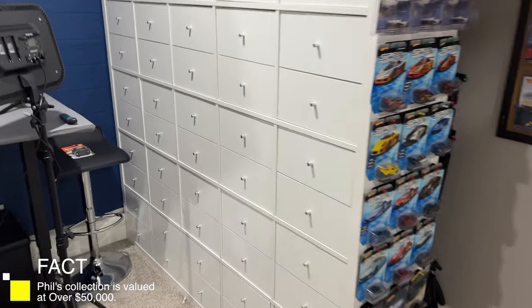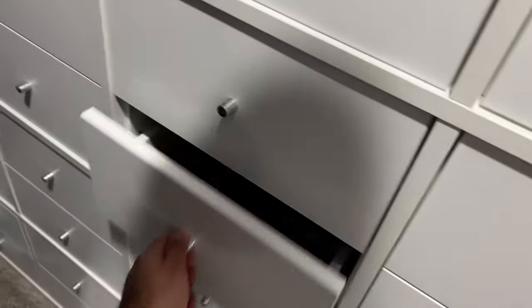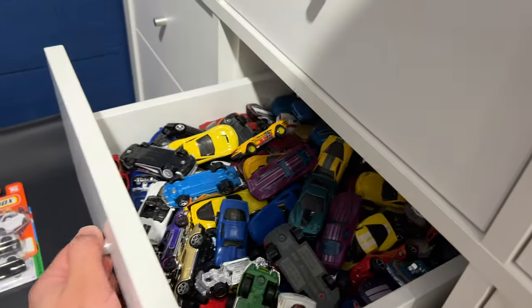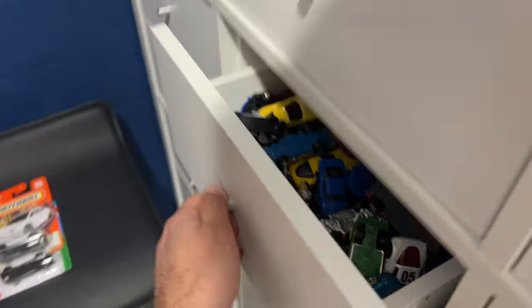This is my storage cabinet right here. You can see tons of Hot Wheels all in these — some other random pieces, but most of them have Hot Wheels stored in there. Some of them are sorted — like these ones look to be all Corvettes in there. I've still got to sort through a bunch more cars though.